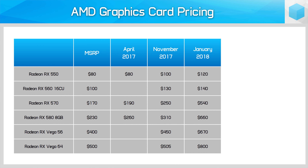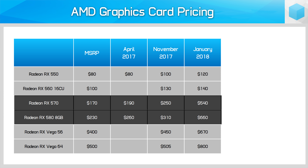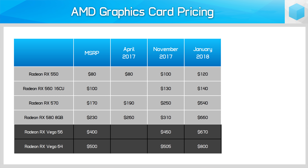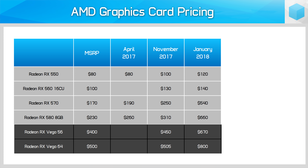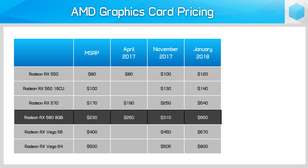It was even worse on the AMD front, with the RX 570 and RX 580 often going for triple the MSRP, while the relatively new Vega cards were expensive and almost always out of stock. Things are bad when a mere RX 580 is being sold for well over the MSRP of a GTX 1080 or Vega 64.